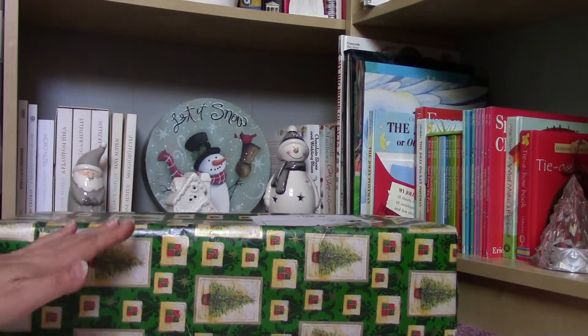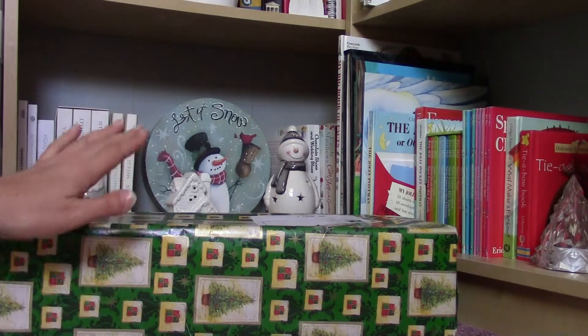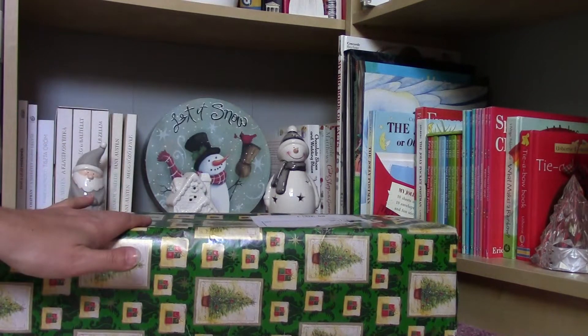Hello everybody! I am so, so, so excited because today I am going to show you an American Girl doll.